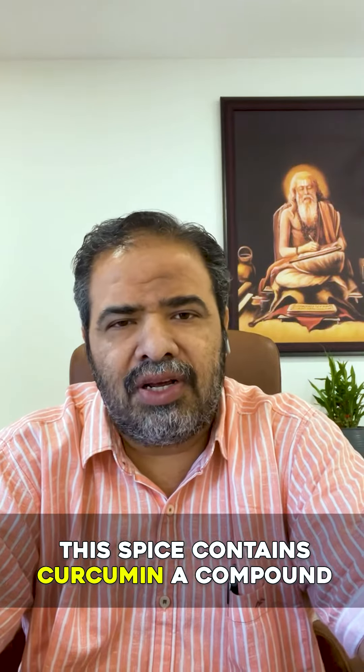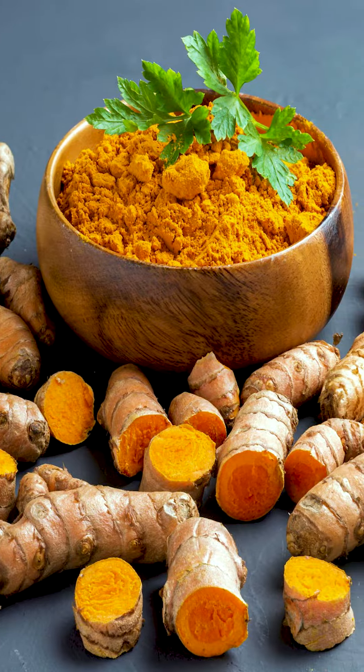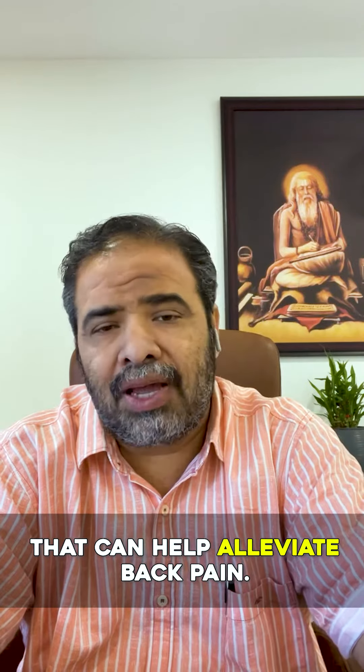1. Turmeric. This spice contains curcumin, a compound with anti-inflammatory properties that can help alleviate back pain.